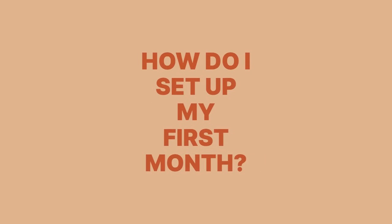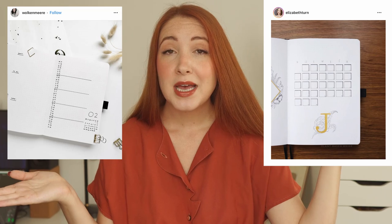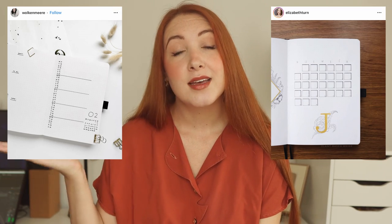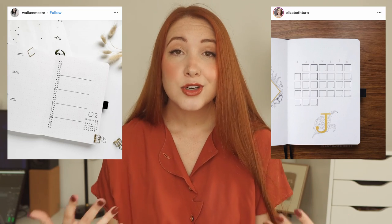Once you have the basics down — your index, key, and future log — it's time to set up your first month. There are about a million ways to do this because a bullet journal is meant to shift and adjust based on your needs. But I would recommend starting with simplicity. The absolutely essential monthly spreads are some sort of monthly log or calendar, and some sort of daily or weekly spread. For a monthly log, you can choose either a vertical list format or a standard calendar format.